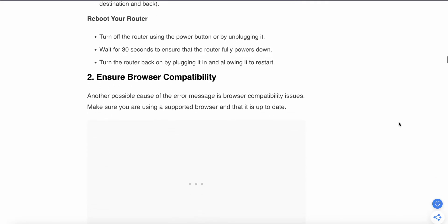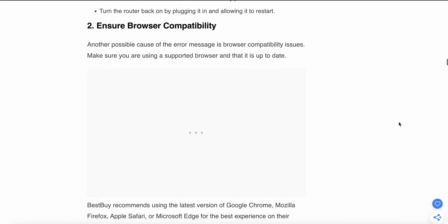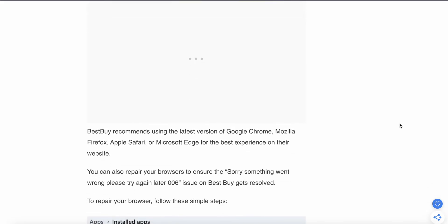If the problem is still not solved, try the second option: ensure browser compatibility. Another possible cause of the error message is browser compatibility issues. Make sure you are using a supported and up-to-date browser version. It is recommended to use the latest version of Google Chrome, Firefox, Mozilla, Apple Safari, or Microsoft Edge, as these are all kept up to date.